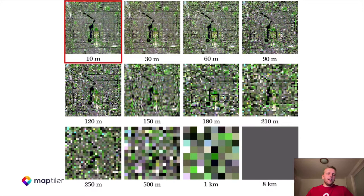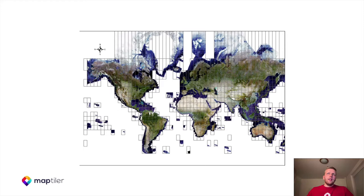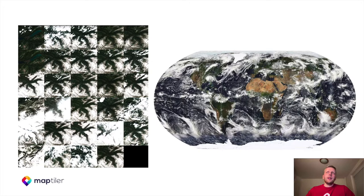The Sentinel-2 data are in UTM projection with coverage of all continents, land surfaces, and islands bigger than 100 square kilometers, with shore coverage up to 20 kilometers. It's quite a hard problem to create a global satellite map without clouds when you take into account the fact that 75% of our globe is constantly covered by clouds.